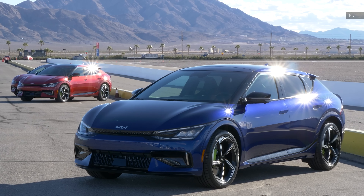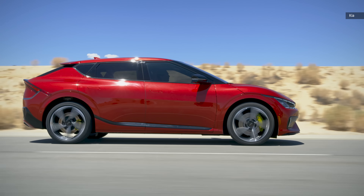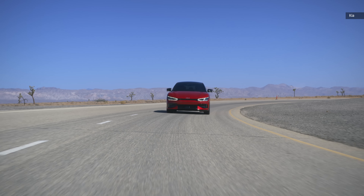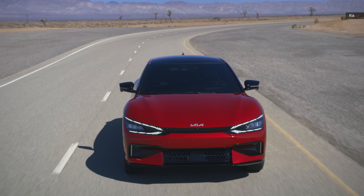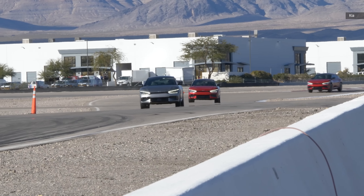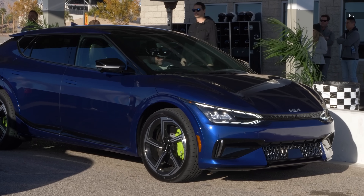There is a downside — all that extra power comes at a price, and you'll be paying for this awesome with range. The EV6 GT has an EPA-rated range of 206 miles. Meanwhile, the EV6 rear-wheel-drive long-range version has a range of 310 miles — over a hundred miles more. The all-wheel-drive long-range version has a range of 252 miles. The rear-wheel-drive EV6 starts at $48,500, while this EV6 GT starts at $61,400.